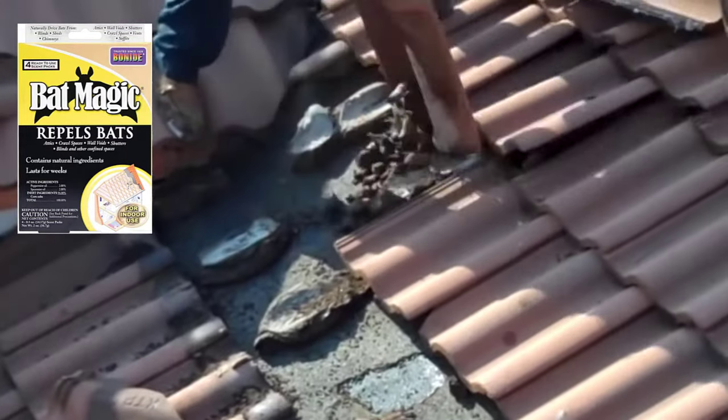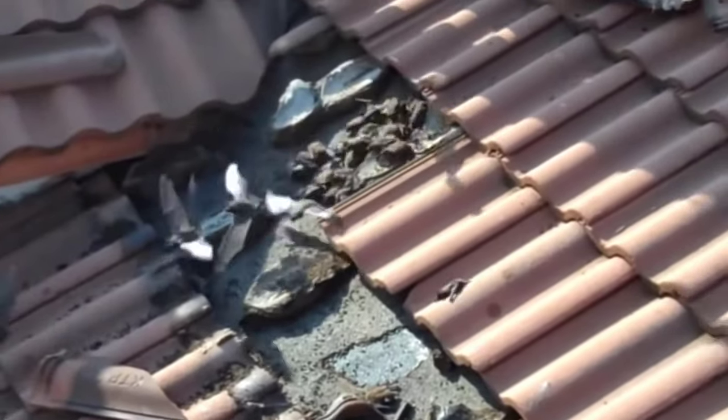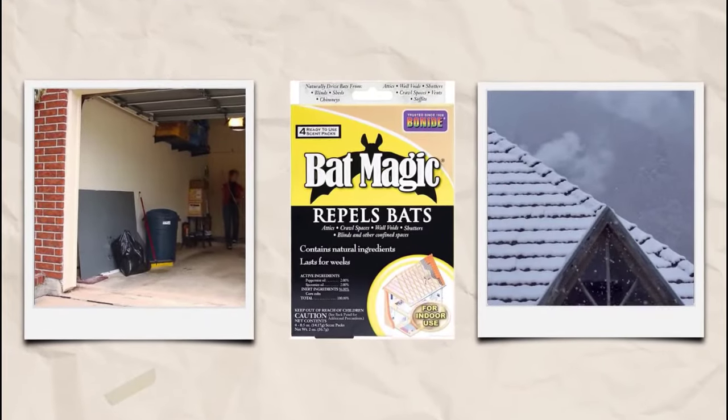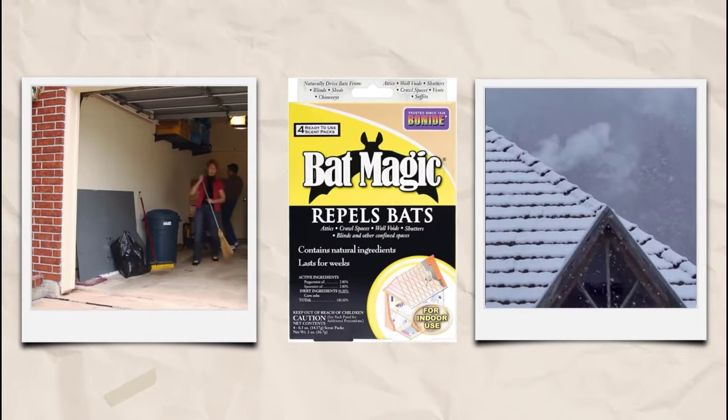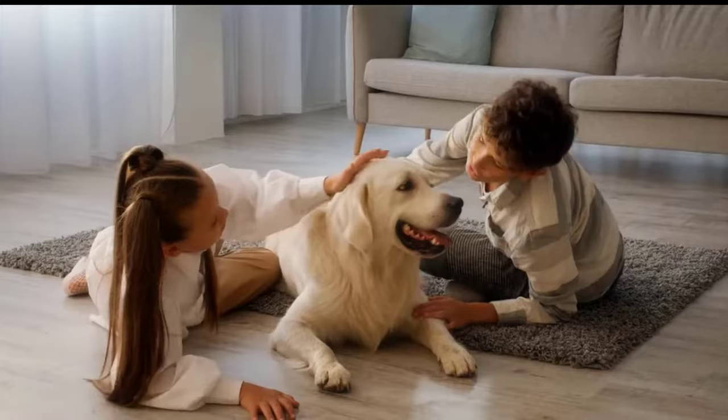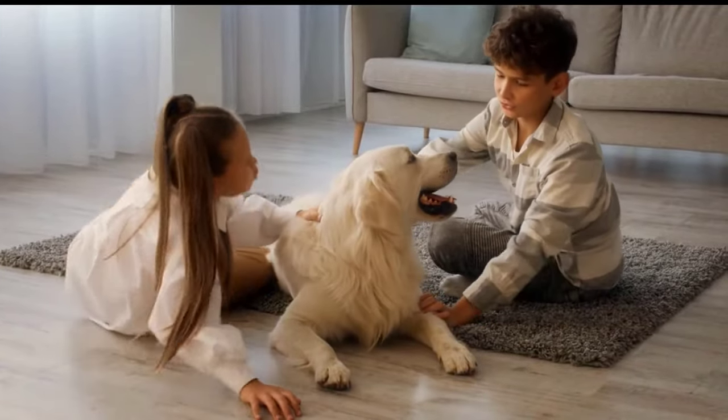Bat magic repellent scents come with natural ingredients to repel bats in your home without causing harm. Its active ingredients are peppermint oil and spearmint oil, which produce a smell that naturally deters bats from chimneys, garages, and more. By using all these simple yet effective methods, you will get rid of bats.